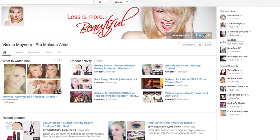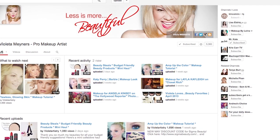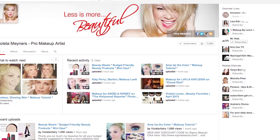And remember, if you like these tips I invite you to subscribe to my own channel, Violet Artistry. Now let's get started.